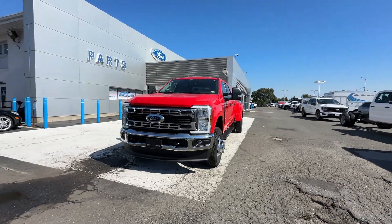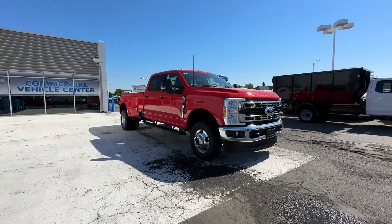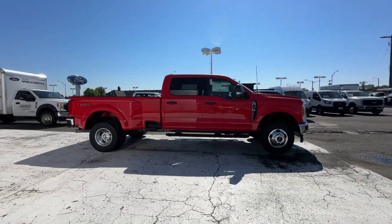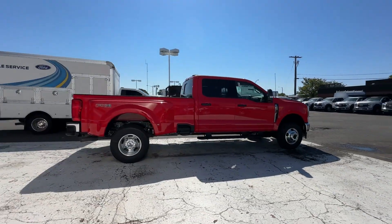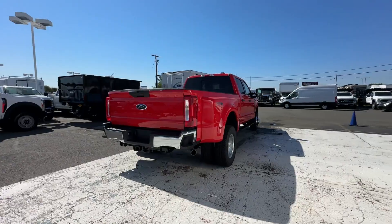2024 Ford F-350. This pickup truck offers two full rows of seating for premium comfort. It features an excellent mix of comfort and handling, along with side view mirrors with turn signals, Wi-Fi hotspot, and four-wheel drive.